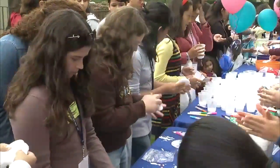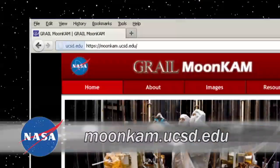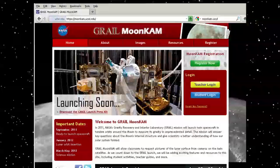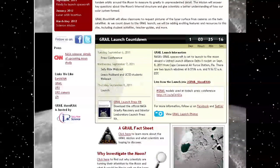The GRAIL mission also marks the first time students have a dedicated camera onboard a planetary spacecraft, in order to request photos of specific lunar targets. The MoonCam project is headed by Dr. Sally Ride, the first American woman to fly in space. Students can go to mooncam.ucsd.edu to register and submit image requests of the moon, and then the images will be put on the internet for the students to see.